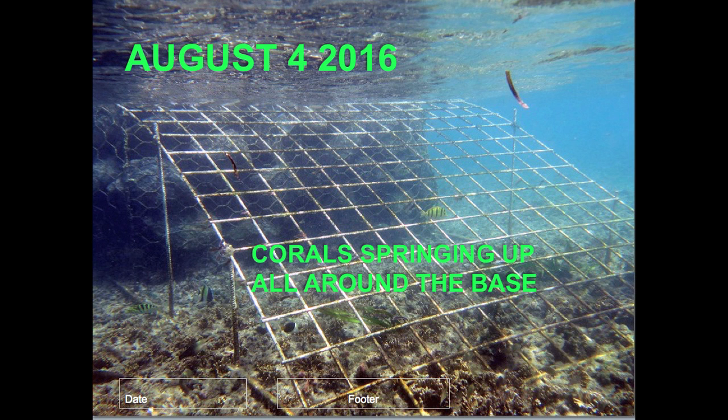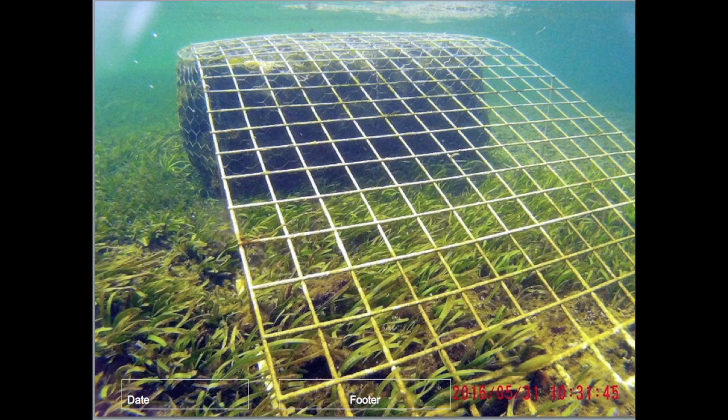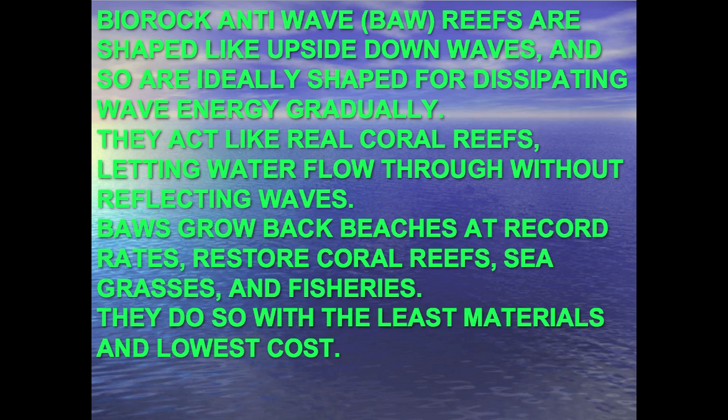There are small coral fragments and fish all around it, and seagrass growing like mad — all after six months after installation, stimulating the growth of seagrass a great deal. The bio rock anti-wave reefs are ideally shaped to dissipate wave energy gradually, because they act like real coral reefs. They don't act like a seawall that reflects the waves and concentrates all the wave force. Coral reefs are full of holes and cavities, so the water flows through them without reflecting the waves — no erosion caused by wave reflection. So the bio rock anti-wave structures grow back beaches at record rates. We've restored the corals, seagrasses, and fisheries of the whole area, restoring ecological function with the least amount of material and the least cost compared to a seawall that wouldn't have provided those benefits.